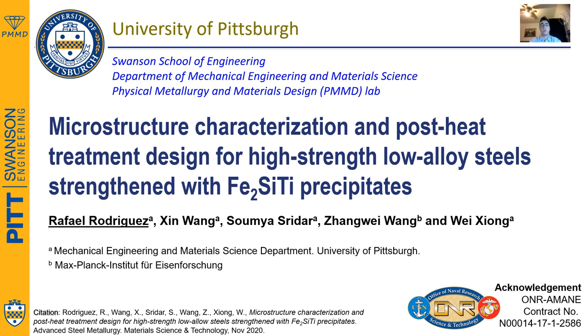In particular, we are going to talk about microstructure characterization and post-heat treatment design for high-strength low-alloy steels strengthened with Fe2SiTi precipitates. Let's get started.